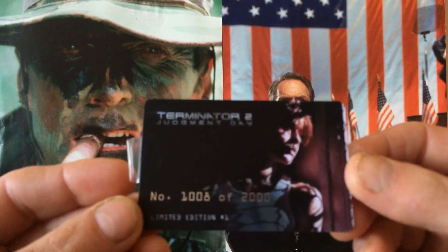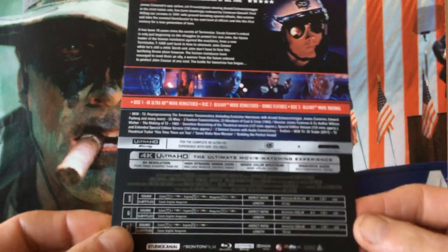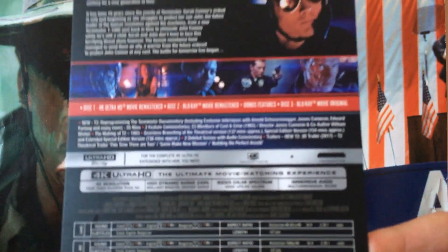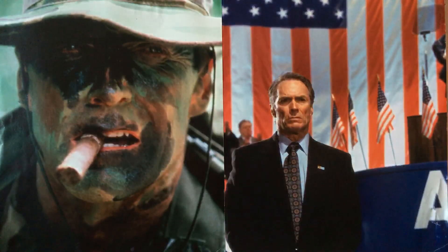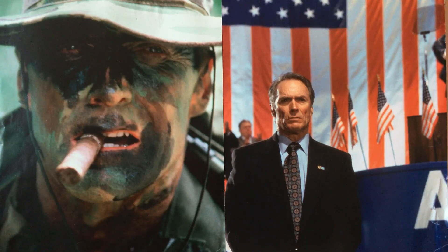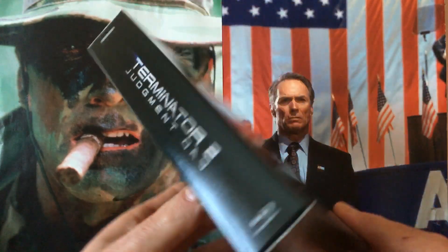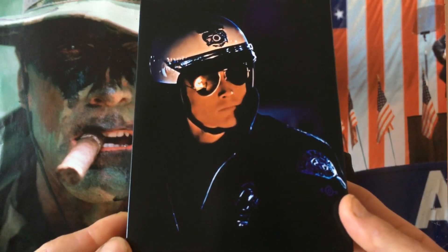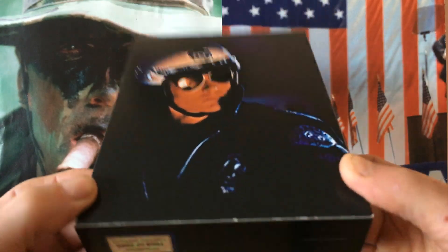There's a picture of Linda Hamilton and another photo on the back, along with the language options. You get a stack of bonus features, and this set includes both the 137-minute cut as well as the 156-minute cut. It also contains an exclusive lenticular magnet, booklet, character cards, and a numbered card.